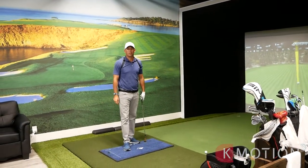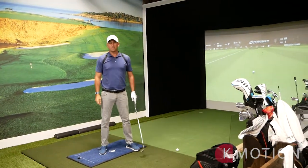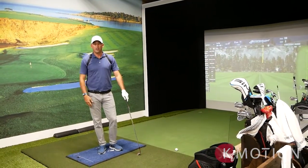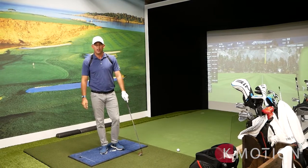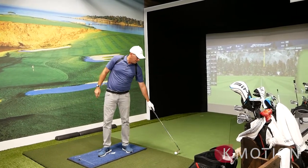Hey guys, what's going on? Welcome to the Golf Stable. Kevin Ward here in Kansas City doing a little biofeedback work on my game. Michael caught me off guard here, so anyhow, thanks for stepping in.